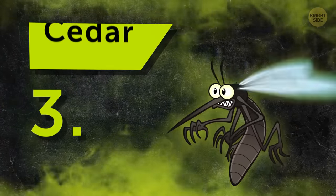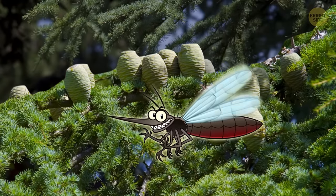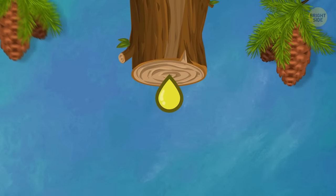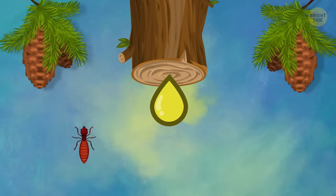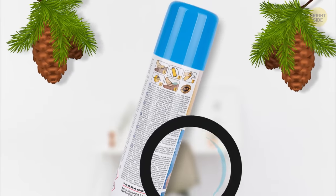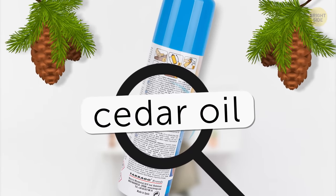Number 3: Cedar. Now, this one might come as a surprise. Mosquitoes hate the smell of cedar. The oil in the wood is what gives off its scent. Cedar repels a lot of other annoying insects too, like termites and ants. If you read the active ingredients on a standard commercial insect repellent, you'll likely see cedar oil on the list.